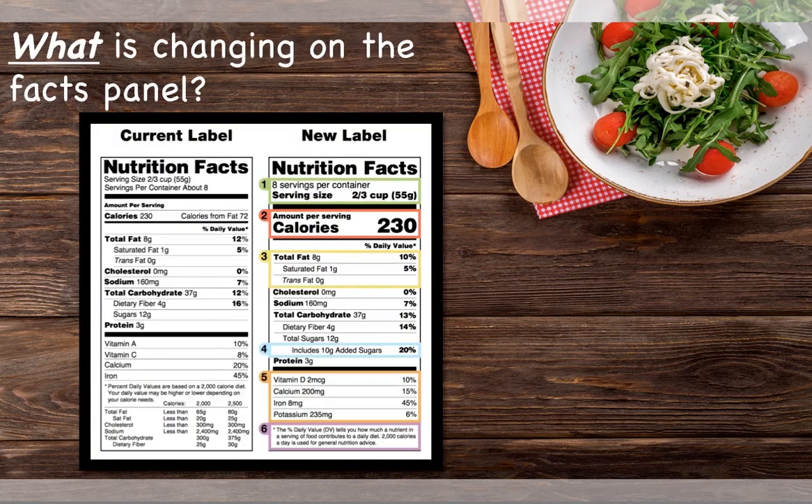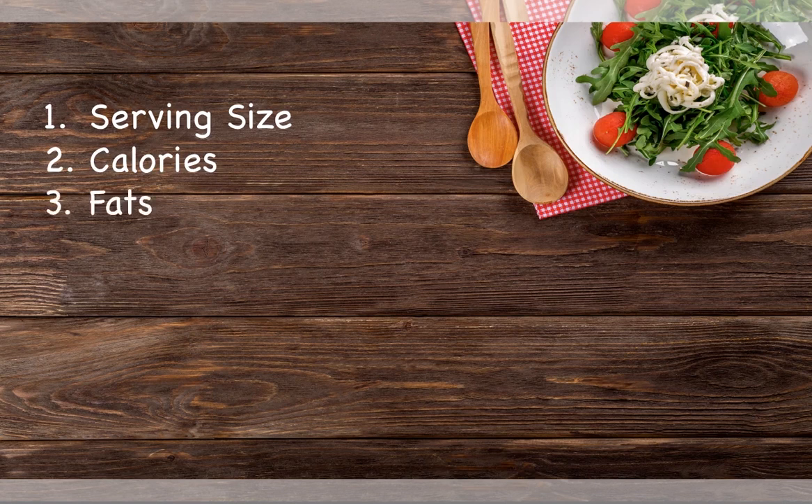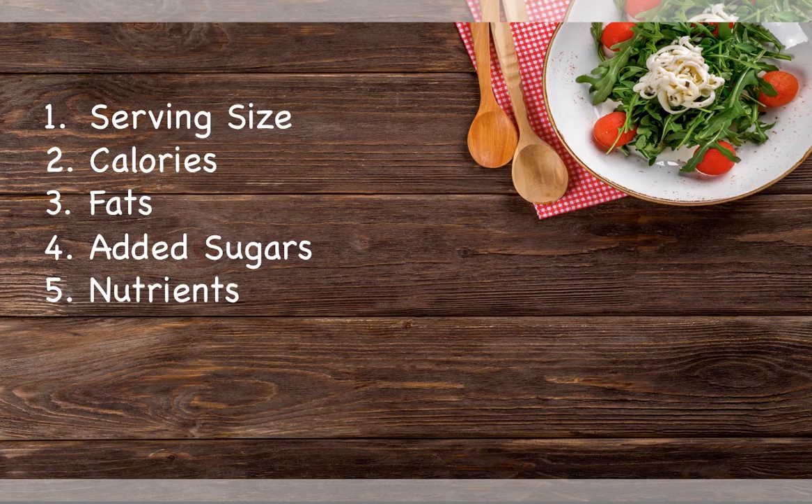There are six main changes being made to the nutrition facts panel. The six changes are related to the serving size, the calories, the fats, the added sugars, nutrients, and the footnote.